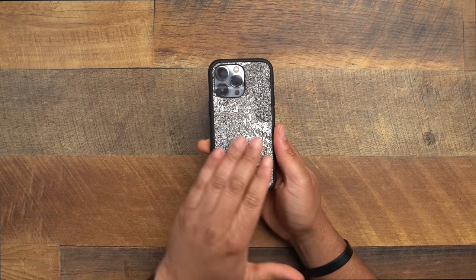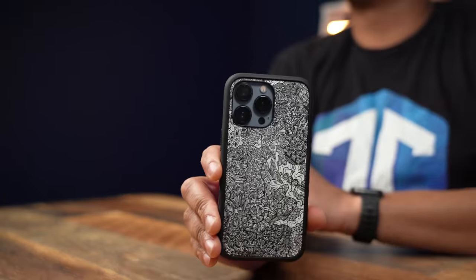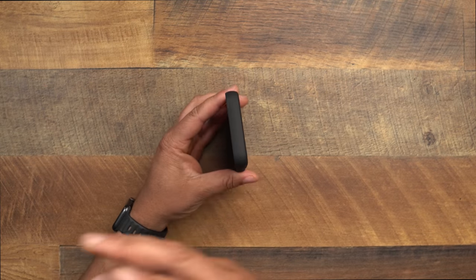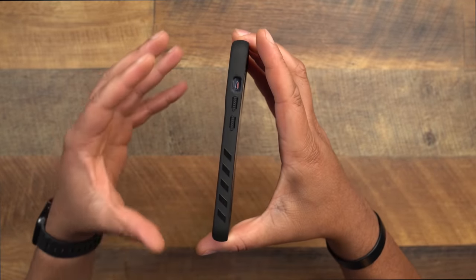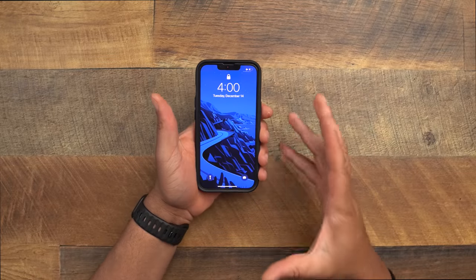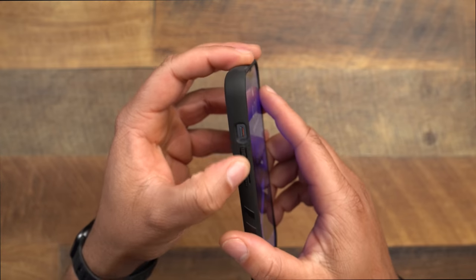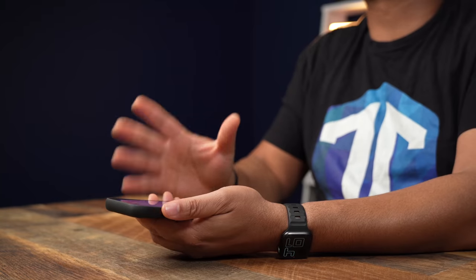Now if you find yourself with the dropsies, you might need a little more protection — that's where the dbrand Grip comes in. They make some of the dopest cases on the market, and probably some of the best skins too. The Grip adds a little bulk but excels at the one thing a lot of cases get wrong — grip. This micro-dot texture on the sides makes holding the phone feel amazing.